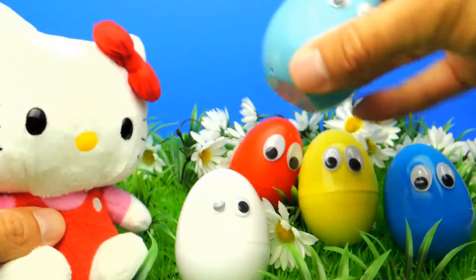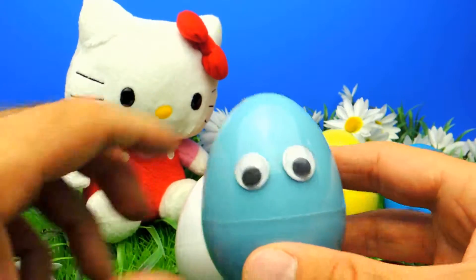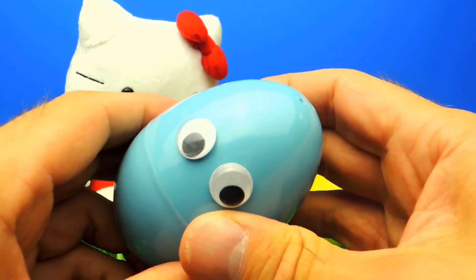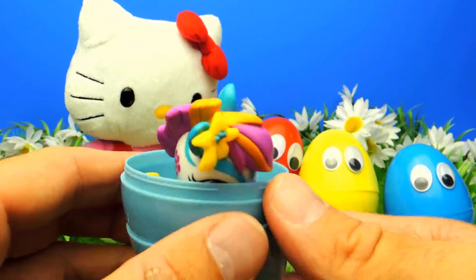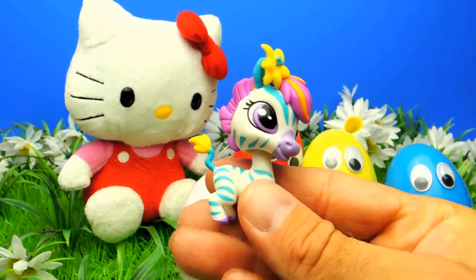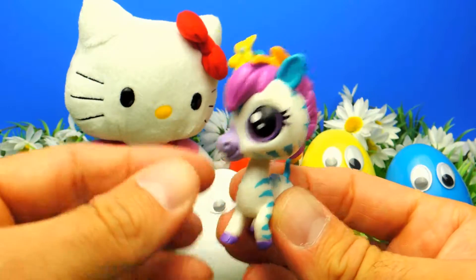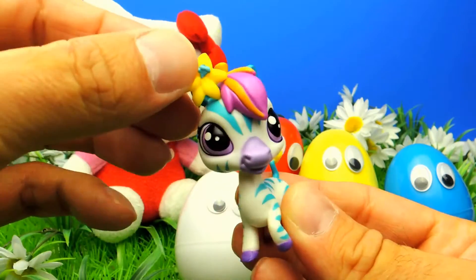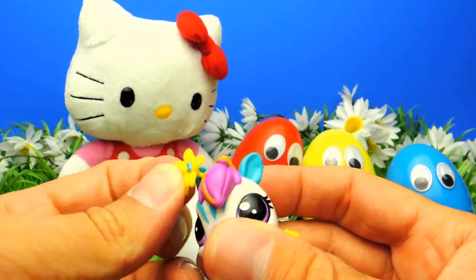Hello Kitty, shall we open the blue one? Hello Kitty wants us to open the blue surprise egg, so let's open it and find out what's inside. We got another character from Littlest Pet Shop — I don't know the name, but it's really cool and cute and adorable. Look at the little flower! Oh no, I dropped it — it's not that bad, let's put it back.